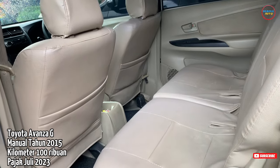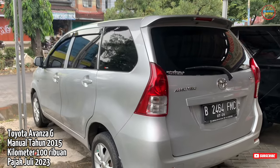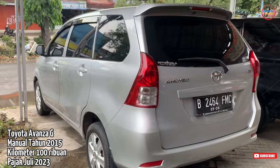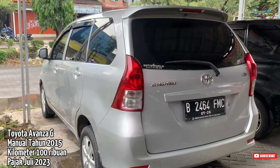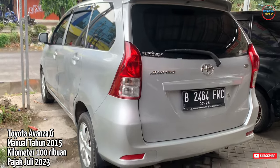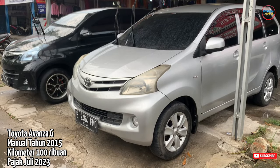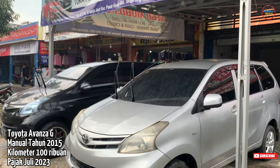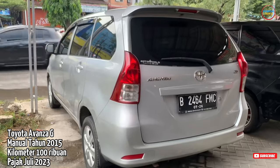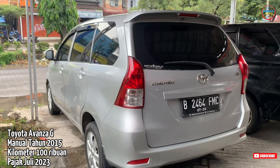Yang mau kredit DP 10 juta bisa, selagi data bagus ya Pak. Teman-teman yang mau cash atau kredit langsung aja hubungi Pak Supri. Selain itu, tukar tambah juga bisa. Yang penting konsultasi langsung dengan Pak Supri. Bisa komunikasi di showroom sambil ngopi-ngopi ya Pak.